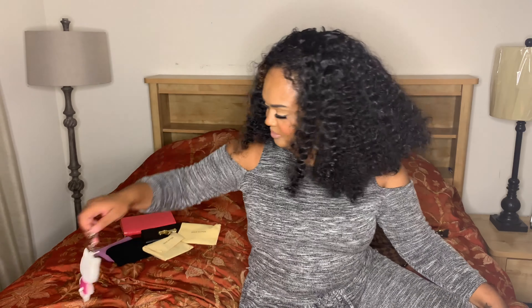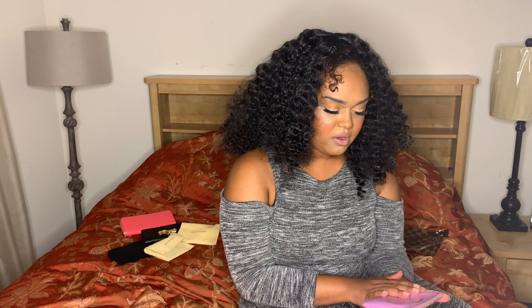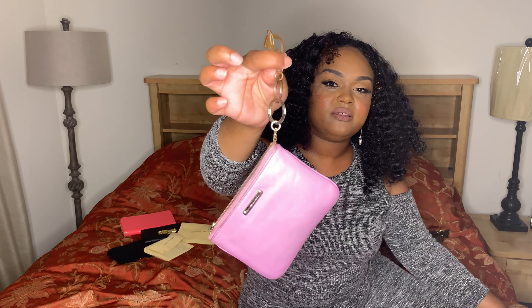Item number two is my Rebecca Minkoff leather pouch in a beautiful pink color. On the back it says 'Manny Petty Fun,' but I mainly bought it because I love the color. It's just a pouch — might be some stuff in here still. It does come with a key ring, and I have an old-school Baby Phat charm keychain on it.